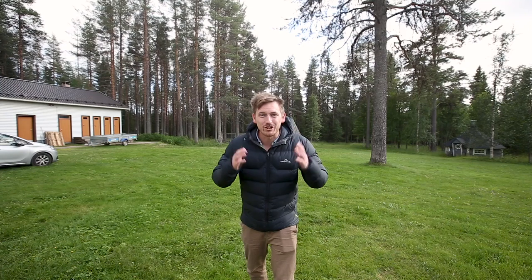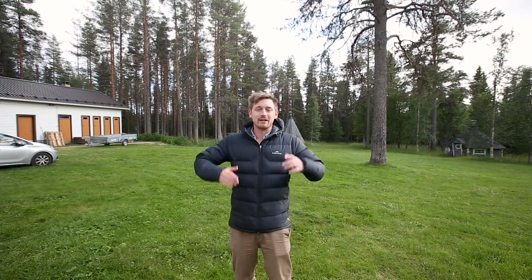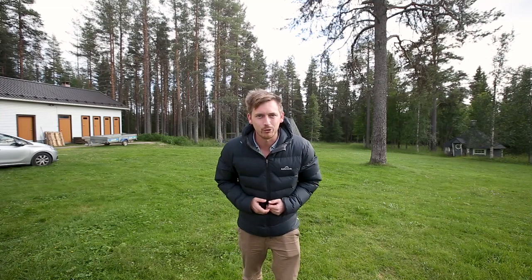Just yesterday in Rovaniemi it was over 29 degrees Celsius. I can't believe Finland could get that hot, but today it is a true Finnish summer and it's dropped to about 14 degrees.